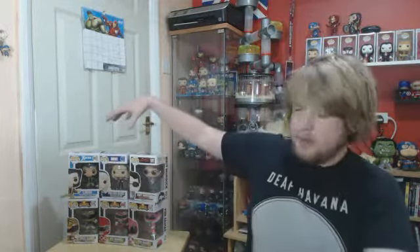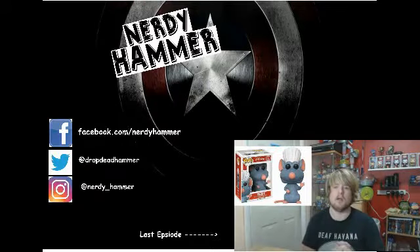Anyway, if you enjoyed this video give it a huge like, leave a comment down below — let me know what you thought of the 6 Pops and which one is your favourite. I'll catch you in the next one, bye bye!